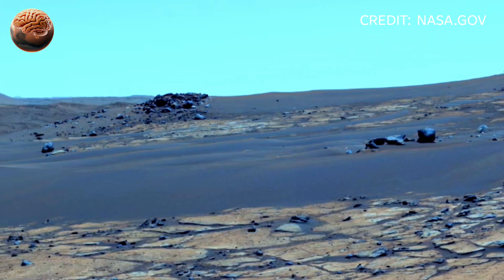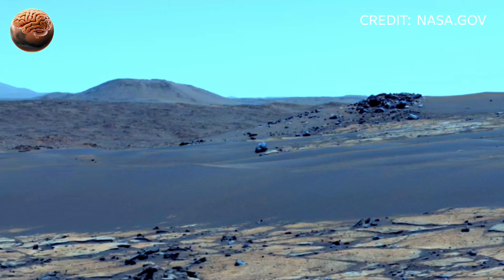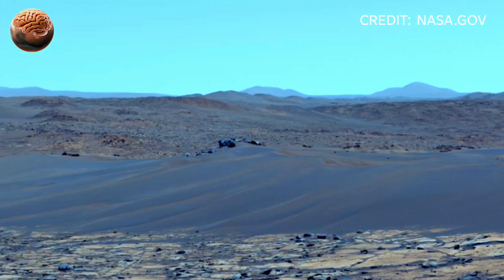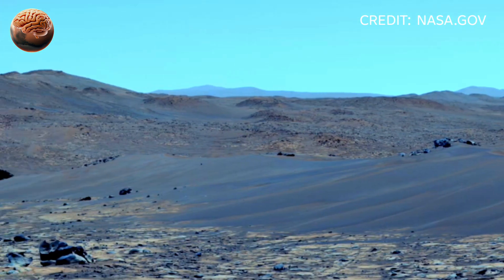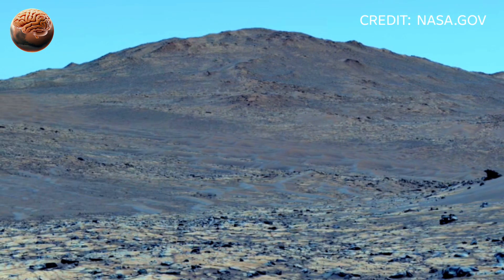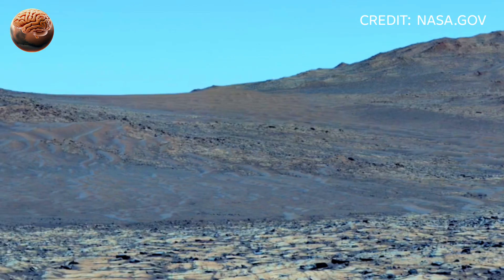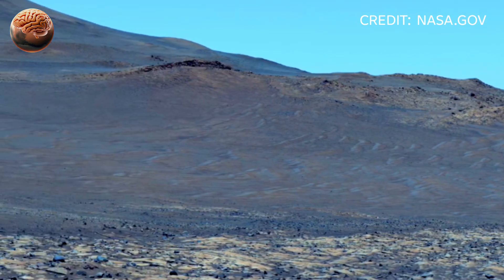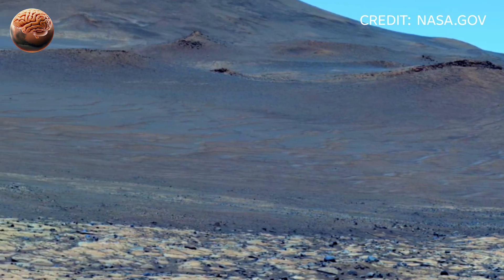The new footage reveals crystal-clear panoramas of Mars' rugged landscape, untouched cliffs, strange-layered rocks, and smooth, dusty plains that stretch to the horizon. Every image shows details sharper than ever before — the surface grains, tiny pebbles, and even the faint tracks left by the rover's wheels glistening in Martian sunlight.